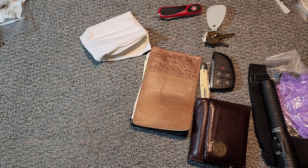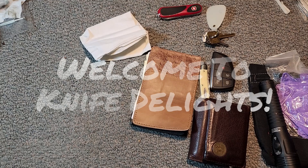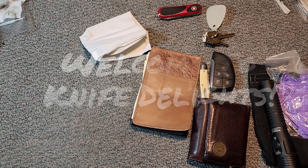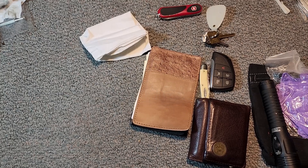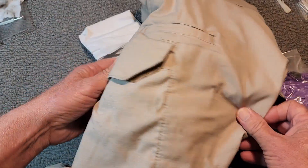Well hello and welcome to Knife Delights. We're going to be giving away a great Barlow knife, but just before we do that, pocket dumps have become a pretty popular thing. I thought I'd share with you what I carry to work, my normal routine. I wear tactical style pants.